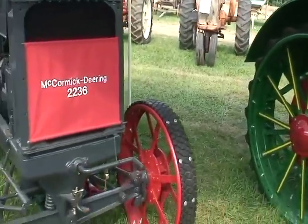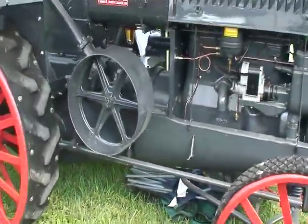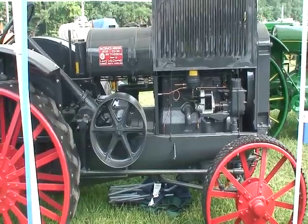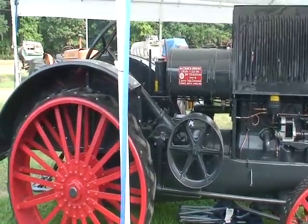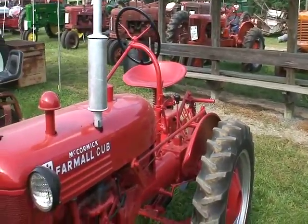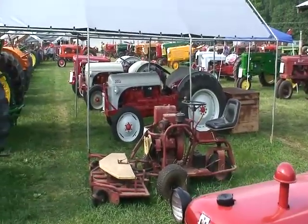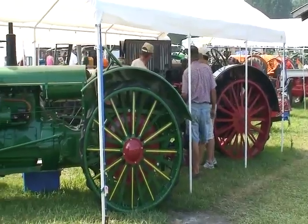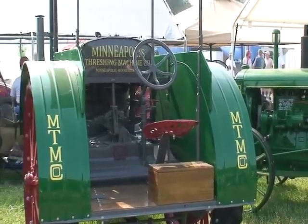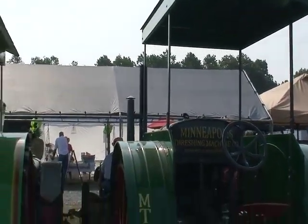Someone came up with the idea of putting a pneumatic tire on a tractor, and the tractor tires we know today were born. Goodyear gave him a million dollars for that, and he opened up a dealership in Winter Garden, Florida. Of course, they restore these tractors to like-new condition — this 1926 Minneapolis later became Minneapolis Moline.